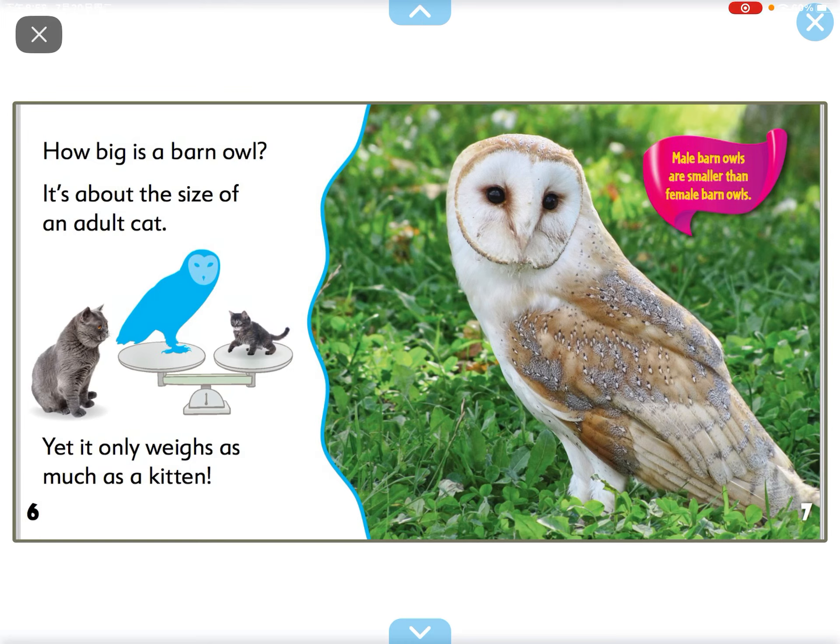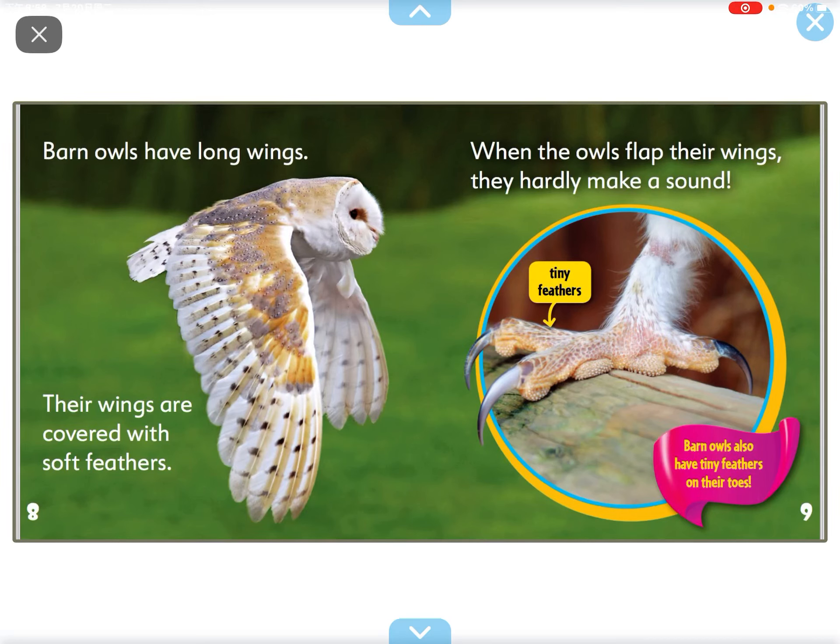How big is a barn owl? It's about the size of an adult cat, yet it only weighs as much as a kitten.